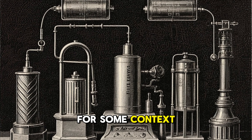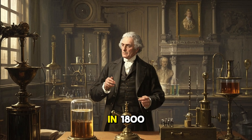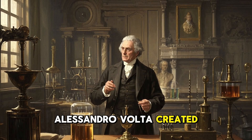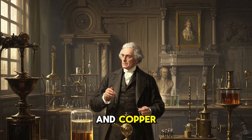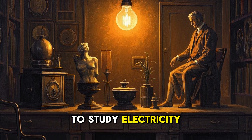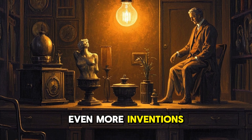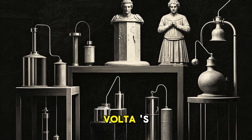For some context, the first recorded invention of a battery wasn't until 200 years ago. In 1800, Alessandro Volta created the first battery by stacking disks of zinc and copper. This was huge because it gave us the ability to study electricity, which led to even more inventions. But these ancient batteries were created hundreds of years before Volta's invention, and they might have been used for all sorts of technology.